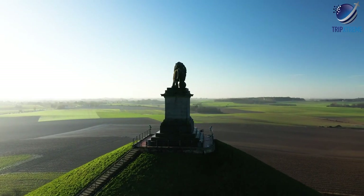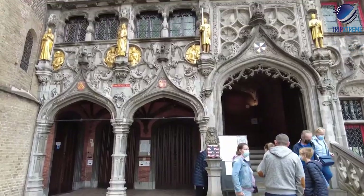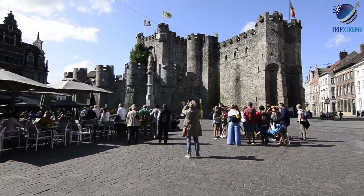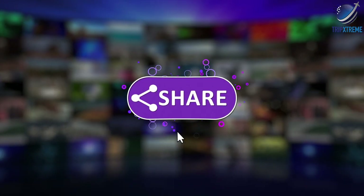And there you have the top 10 rated tourist attractions in Belgium. Did you like what you saw? Let us know in the comments below. Share this video with your friends and don't forget to subscribe to our channel for more fantastic travel guides.